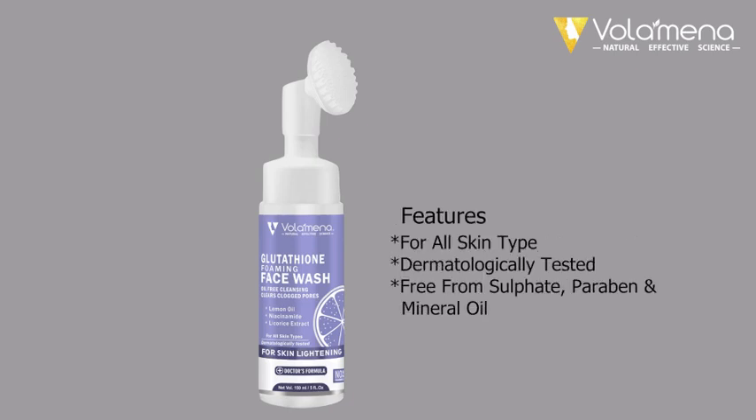Features: For all skin types, dermatologically tested, free from sulfate, paraben, and mineral oil.